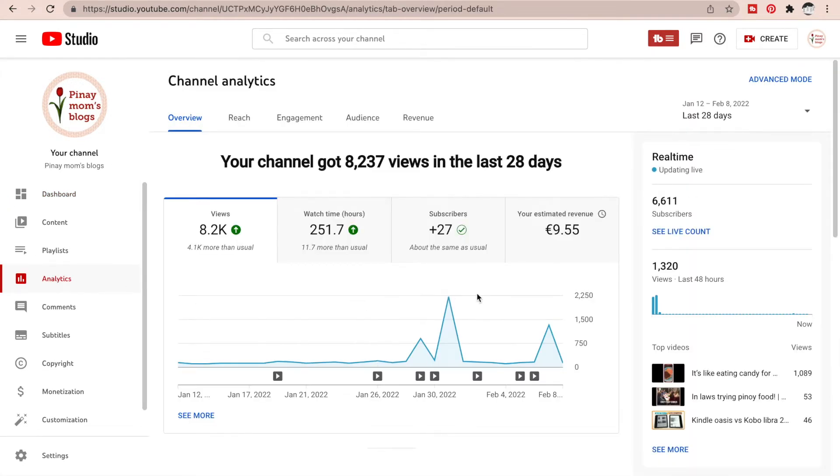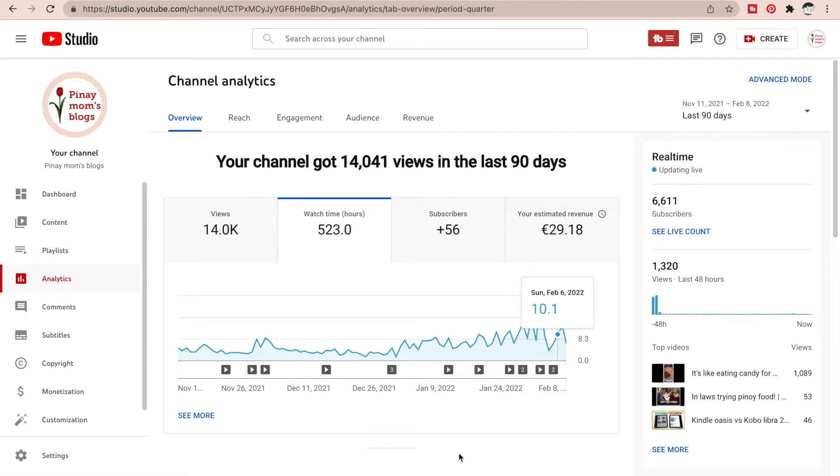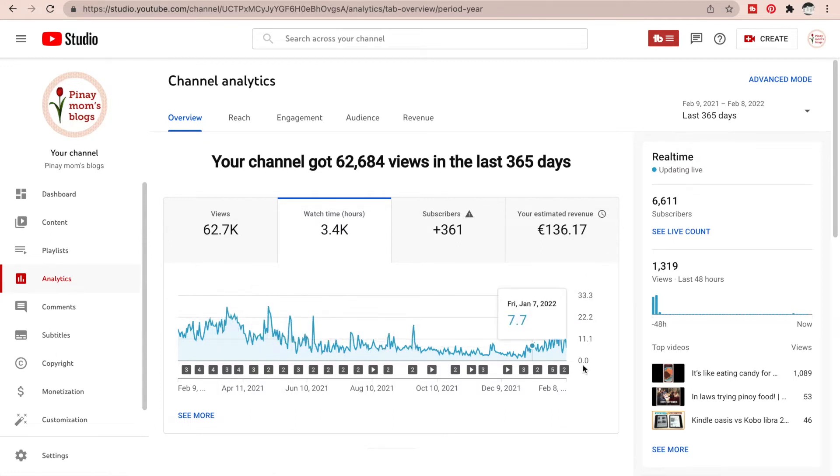To prove this, here's my channel analytics: you can see the views and the watch time in hours over the last 28 days. My watch time has been pretty consistent on the line graph, even at times when I wasn't regularly posting. Over 90 days or 365 days, the watch hours are still consistent — not very high, but steady — and it produces revenue. So try to create good content that gives you consistent watch time.